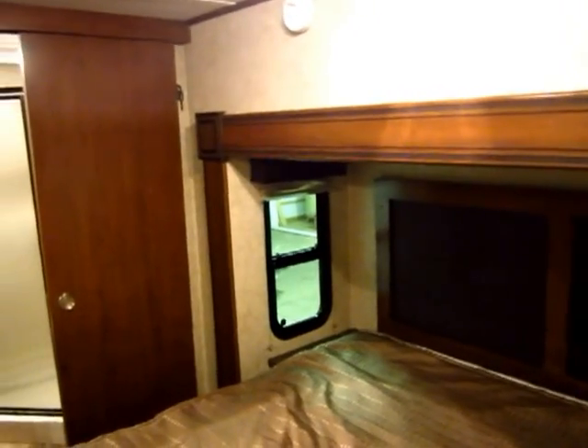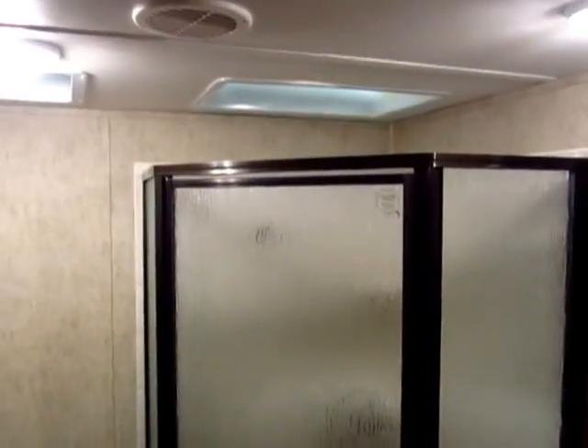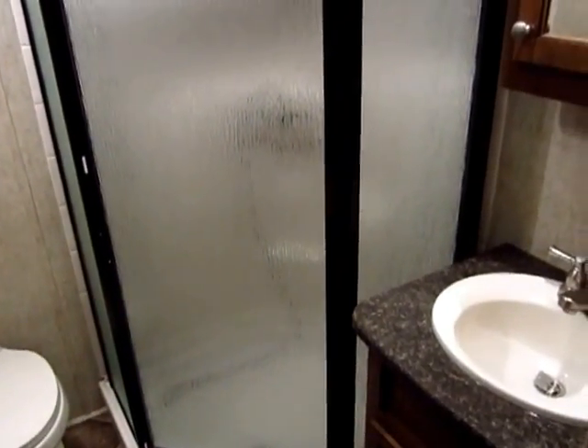You notice they don't skimp on the little things — you do have windows in your slide out. A lot of manufacturers will cut those out. Standing glass enclosed shower here. I'm about six-three and I can stand up in this bedroom with no problem — I don't have to worry about hitting my head on anything.